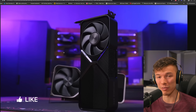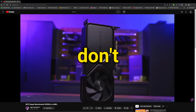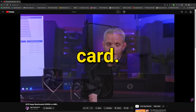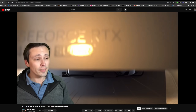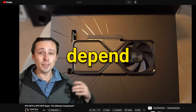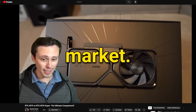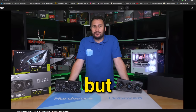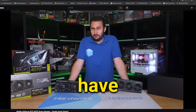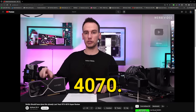The RTX 4070 Super just launched and there are tons of reviews out there. Most people don't have $600 to spend on a graphics card. If prices align, it's going to be a pretty good value. My thoughts on the 4070 Super depend pretty much entirely on what it ends up costing in the actual retail market — the original 4070 always should have been this card from the start.